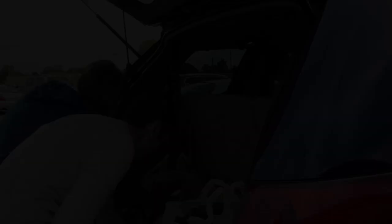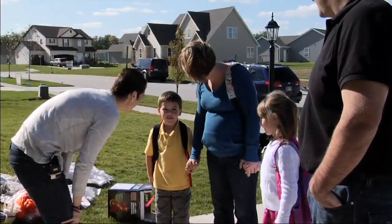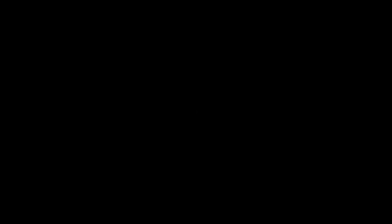Okay, Kmart team, let's go. Oh, there's the kids. Guess what? We're going to do your bedrooms. Will you help us? Yeah. We're so excited.